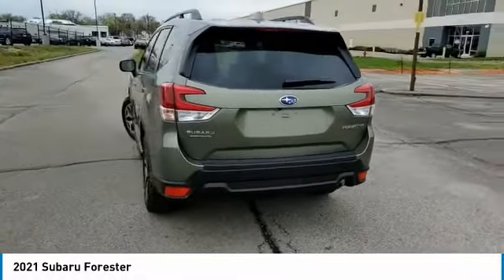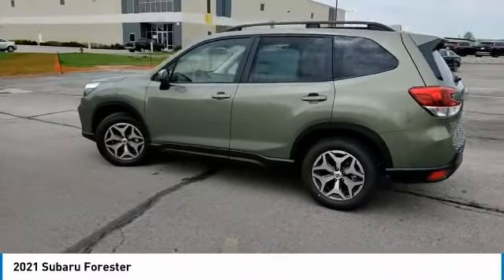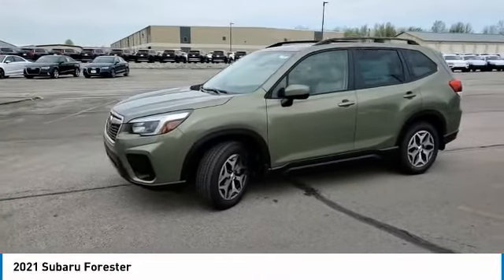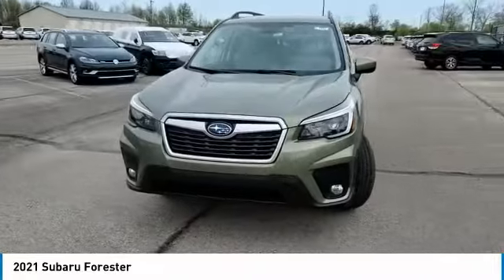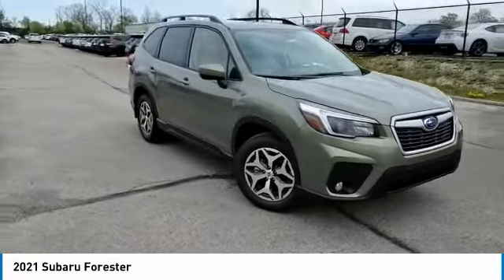Here are some of this vehicle's great options: panoramic roof, heated mirrors, all-wheel drive, aluminum wheels, rear spoiler, brake assist, daytime running lights, LED headlights, front and rear all-season tires. Your new ride is just a phone call away.